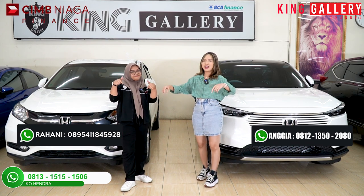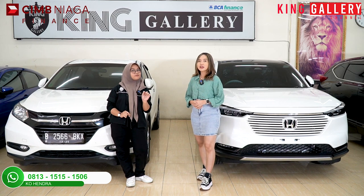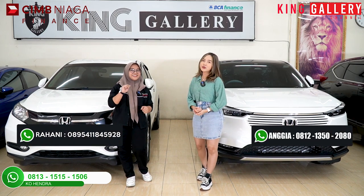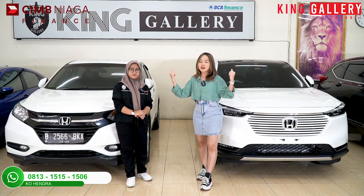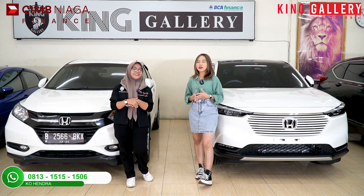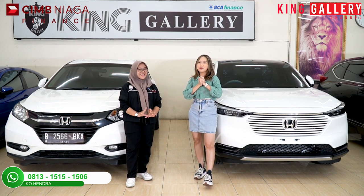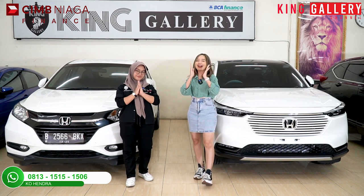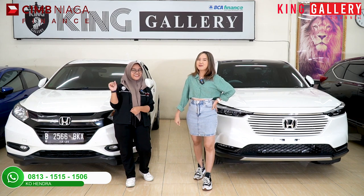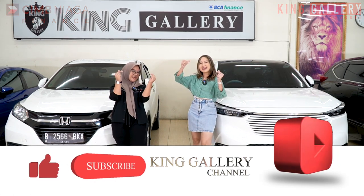Dan juga buat kalian semua yang gak bisa datang ke showroom atau gak bisa keluar rumah, tenang aja — kalian tinggal duduk manis di rumah sambil nonton King Gallery Channel, sambil makan popcorn, dan langsung aja WhatsApp kita berdua mau unit yang mana, pilih aja sesuka hati kalian. Kita akan bawa unitnya ke tempat kalian semua, karena beli mobil bekas bergaransi, berkualitas, harga terjangkau dan super fleksibel — cuma ada di King Gallery! Mungkin sekian dari Anggi dan Rani, semoga video ini bermanfaat untuk kalian semua. Jangan lupa share, like, comment, dan subscribe YouTube kita di King Gallery Channel. Terima kasih, sampai jumpa!